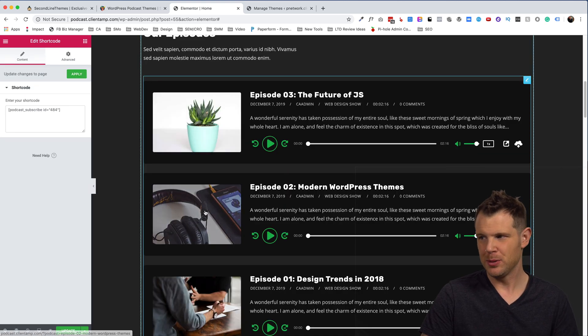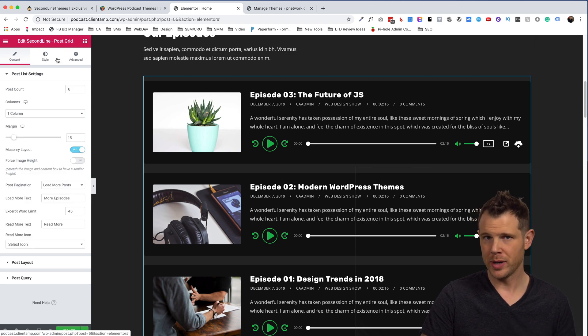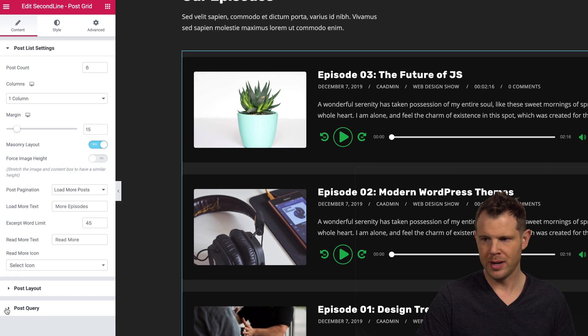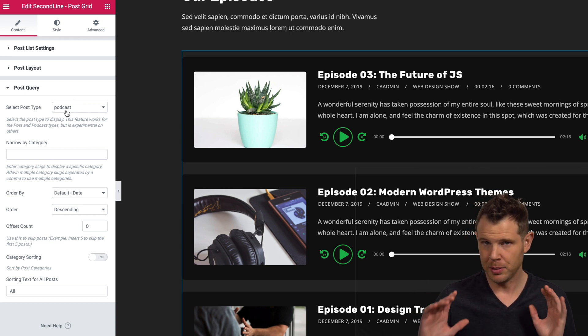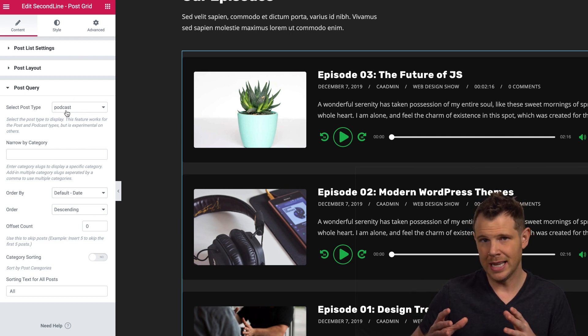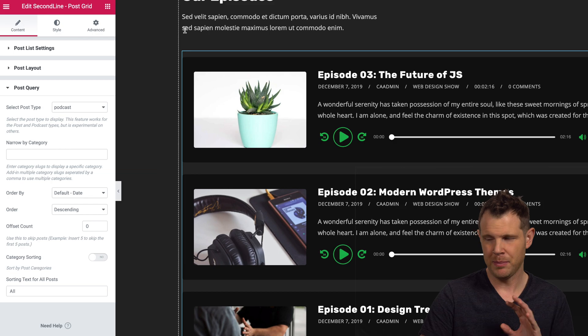Down below I can see all of the episodes of the podcast. If I click on it, they're using the standard post grid. What's most important is under post query — they're using a custom post type for each episode of the podcast, segmented from standard blog posts. That's important: you can still have a blog as well as podcast episodes, and they're not mish-mashed together in the same post type.